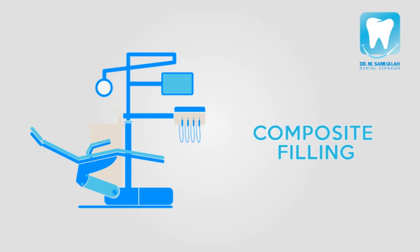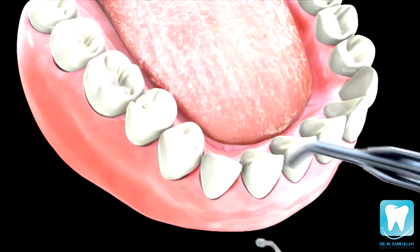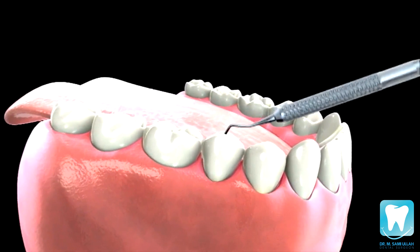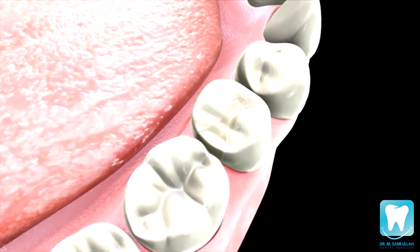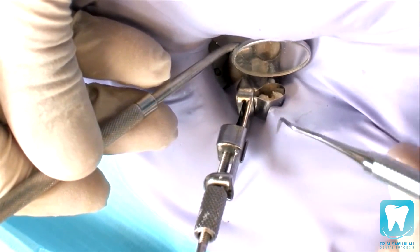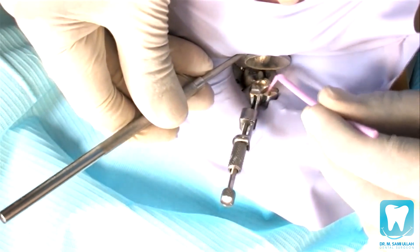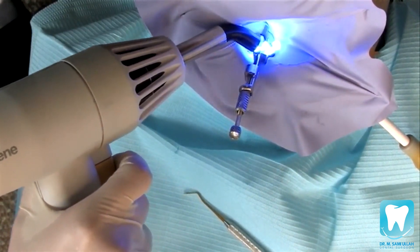Composite is the filling material of choice when it comes to matching your tooth color. Composite fillings consist of plastic and glass particles. They have become the most popular filling materials, because they can match your existing tooth color, and they also solidly bond or glue to the tooth. After the decay in your tooth has been cleaned, a cleansing gel is applied. Next, a bonding solution is applied, finally followed by the composite filling material.